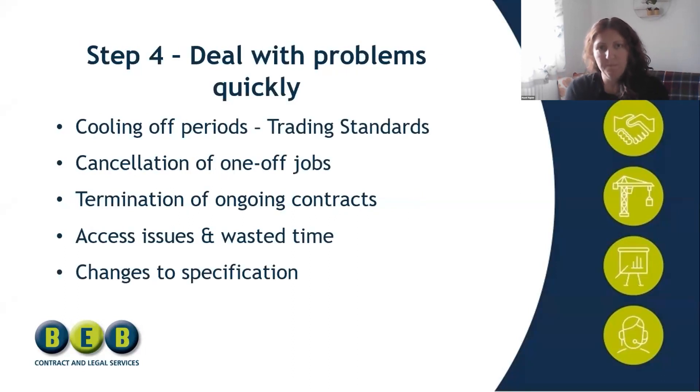Step four is dealing with problems quickly — and the key word is quickly. The first scenario is cancellations. Perhaps you've quoted a really big project, you've won the job, you're super happy, you've stopped quoting for other jobs to fulfil that order, maybe you've taken on extra staff or subcontractors — you've incurred costs and stopped selling — and then the customer cancels at the last minute.